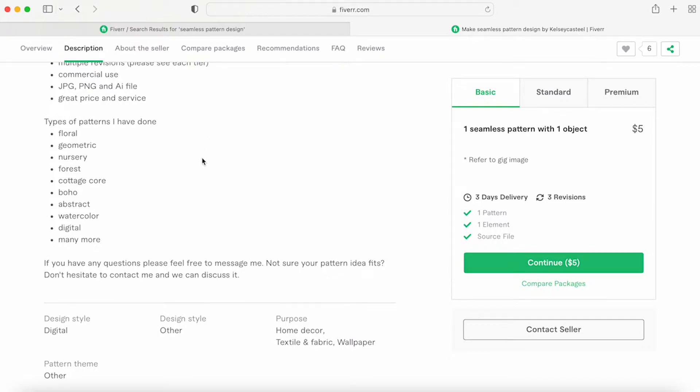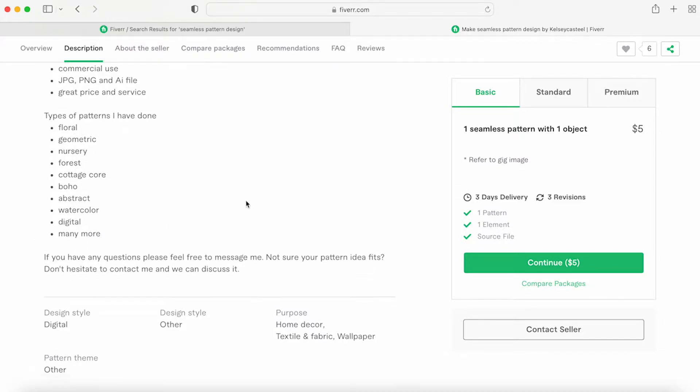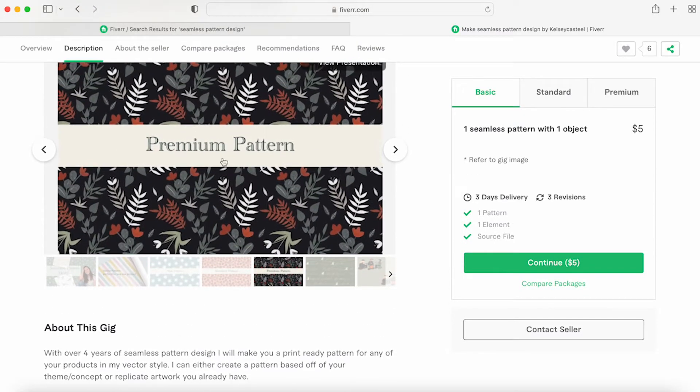I also list the types of patterns I do, since there are so many out there. Explaining what I'm good at helps, and it makes the buyer understand that I can do more than just what they saw in the photos.